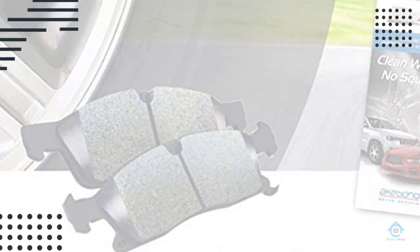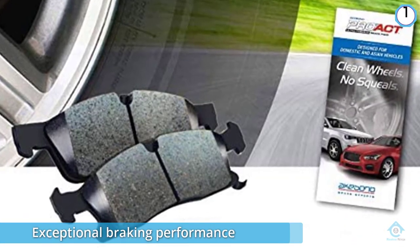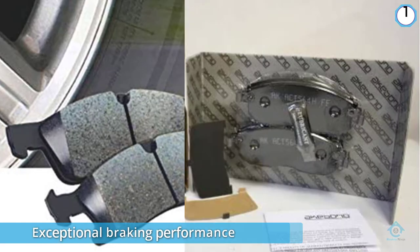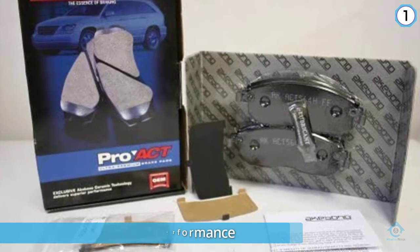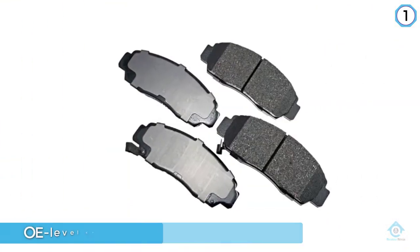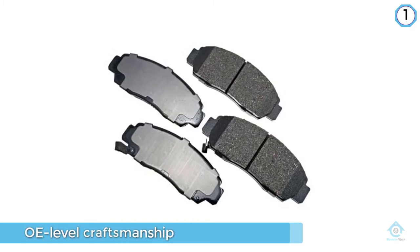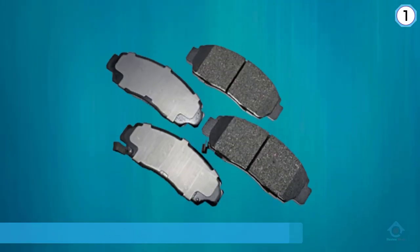Number one, most popular: Akabono ACT 787 Pro ACT brake pad set. This premium ceramic brake pad set provides exceptional braking performance, longevity, and quality. Exquisite quality is present throughout the Akabono brake pad set's construction, earning a DOT certification for offering OE level craftsmanship.